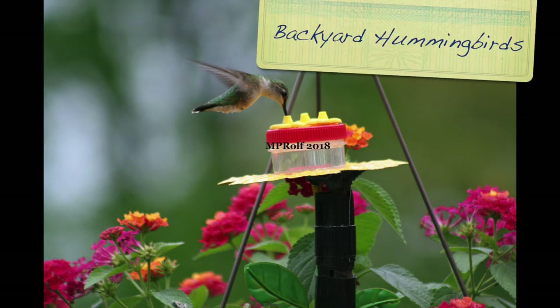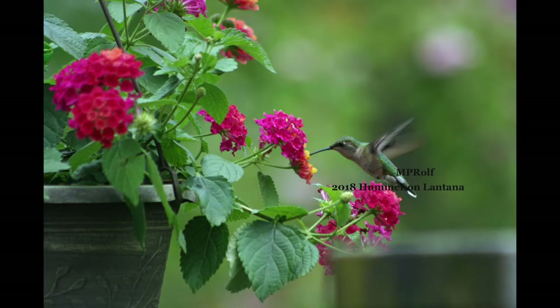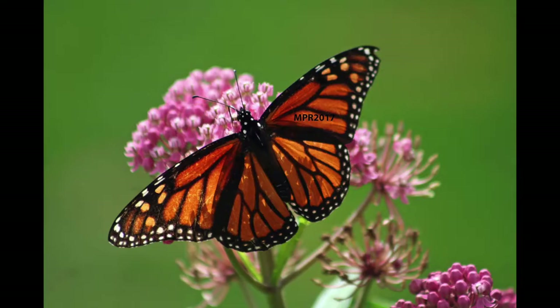The two subjects that most get Mary Pat's creative juices flowing as a photographer are hummingbirds and monarch butterflies. Unfortunately, the monarch butterflies haven't arrived yet, but the hummingbirds are definitely here.